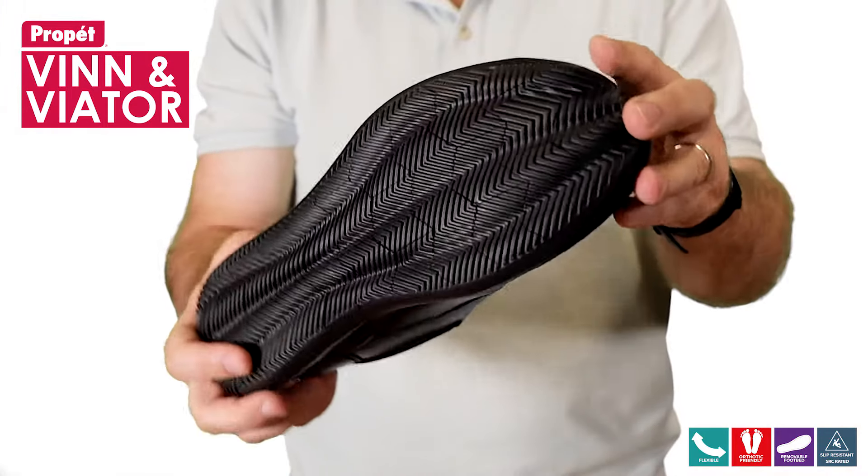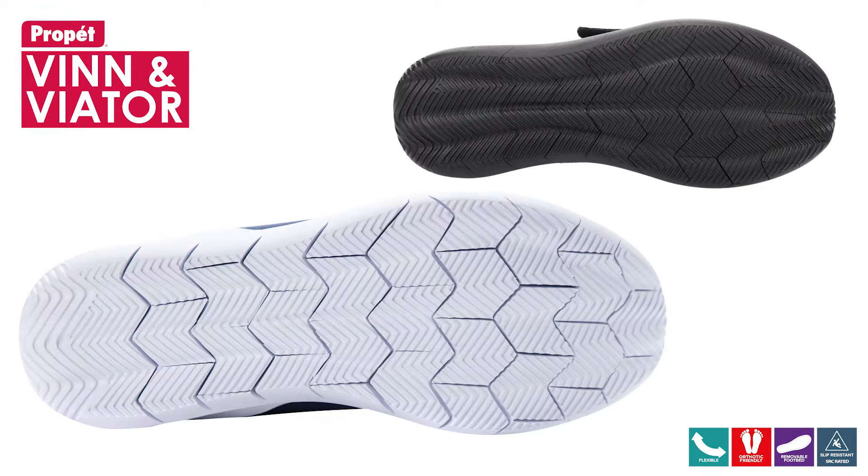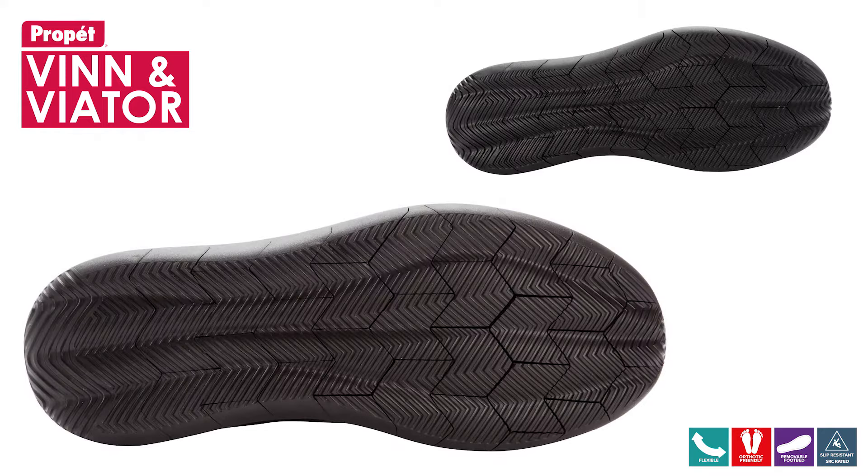The Vin and Viator series exceeds Australian slip-resistant assessment standards. Testing is done on ceramic tiles with soapy water, and a second test is done on a steel floor with glycerol.